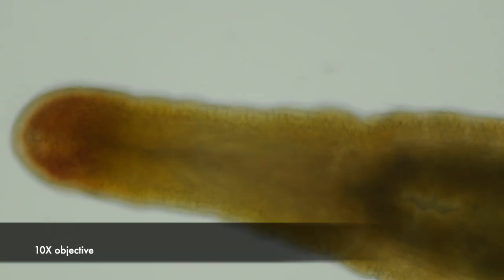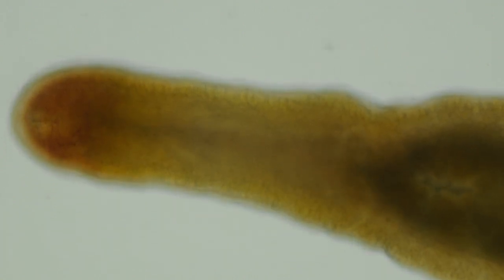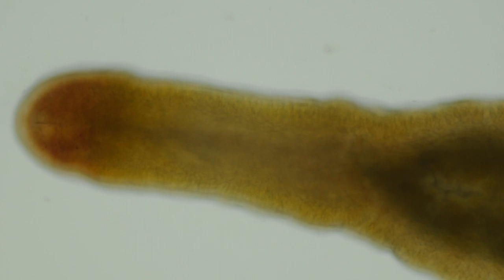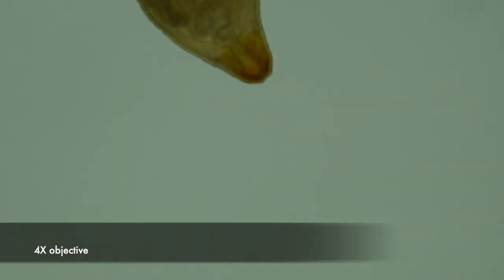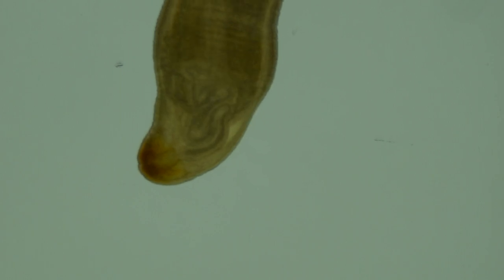At the very anterior tip of the body you can faintly see the proboscis pore; further back you can see the ventral mouth. You can see the proboscis sliding around in the rhynchocoele here — it even pops out of the proboscis pore a little bit.